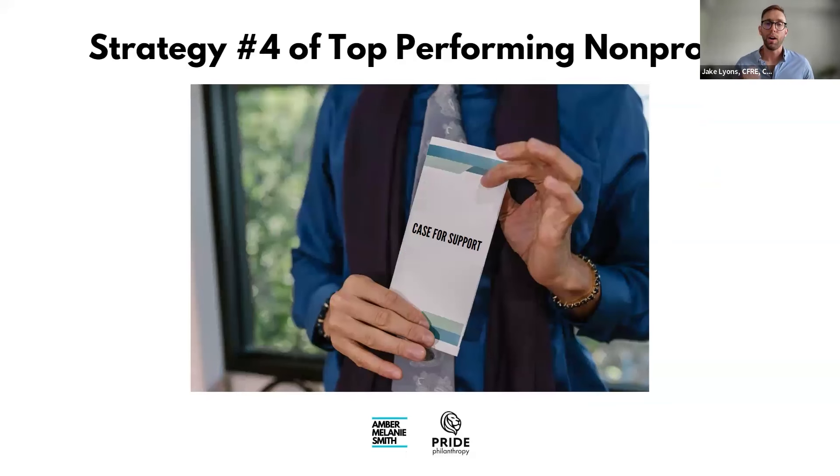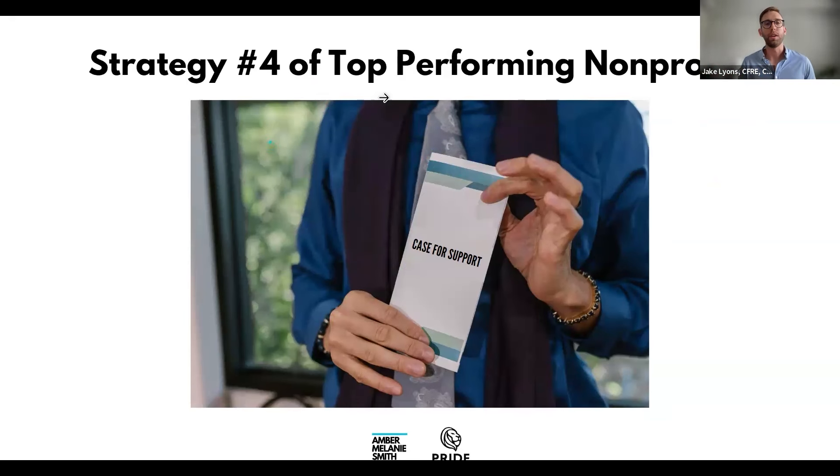Strategy four: develop a strong case for support. It used to be enough to say 'we're a charity and we'll spend your money well,' but donors have become more sophisticated. The total major gift donor pool has shrunk to a smaller group of very wealthy people who get asked all the time. You need a very compelling case to set yourself apart from other nonprofits competing for those same dollars.